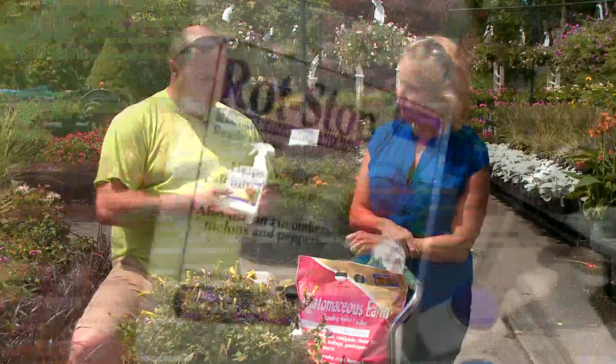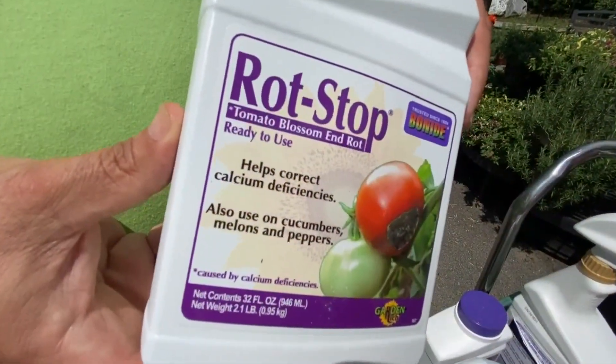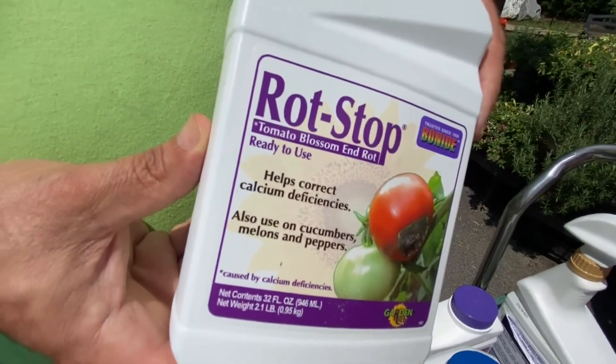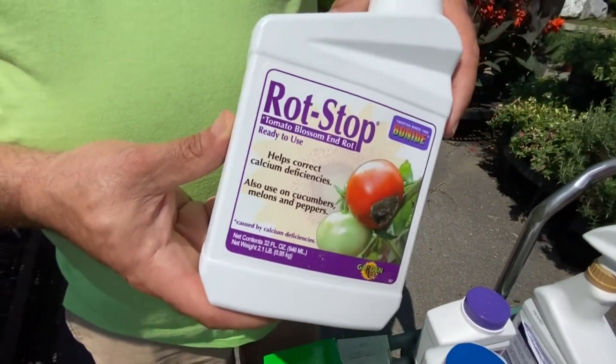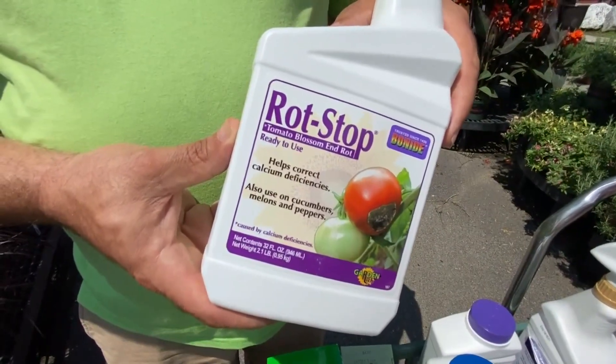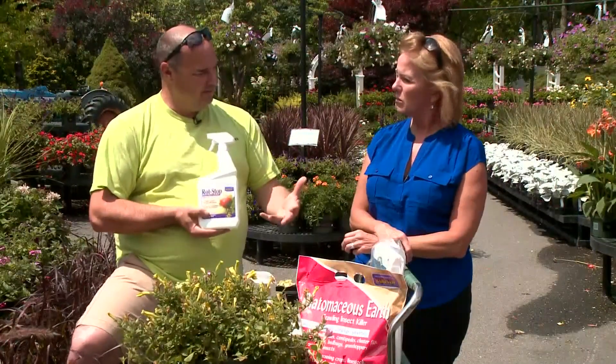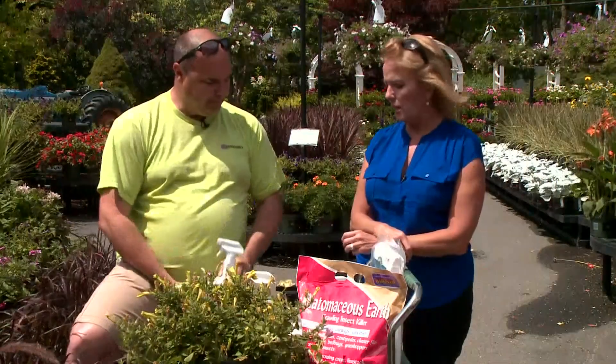Blossom end rot — this is Rot Stop. Rot Stop is just a calcium spray. You get those blackened ends on your tomatoes, and now is a perfect time, with all this rain, to spray them down with a calcium spray, and that prevents rot on that blossoming end.